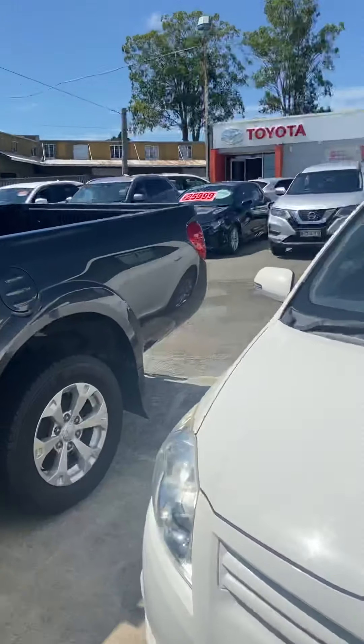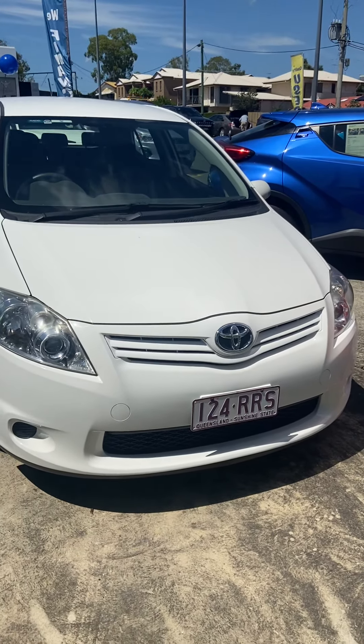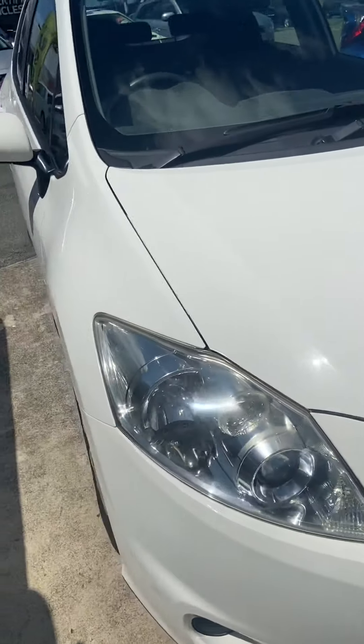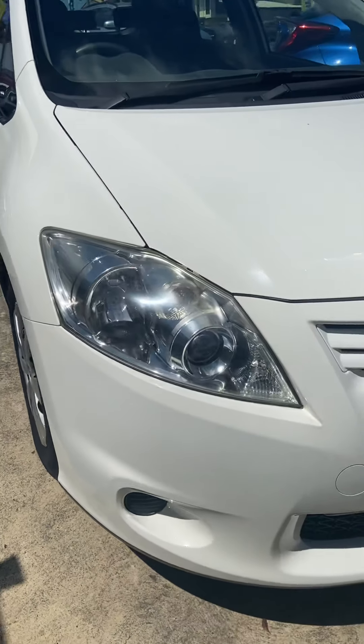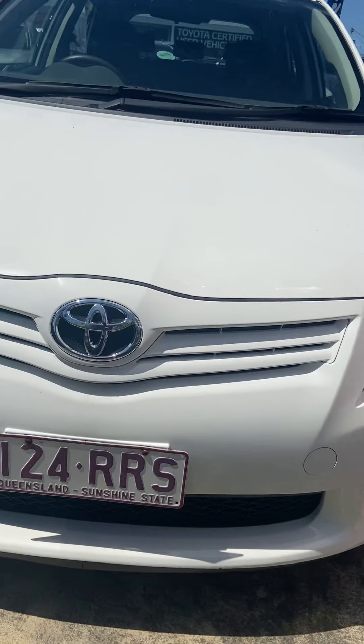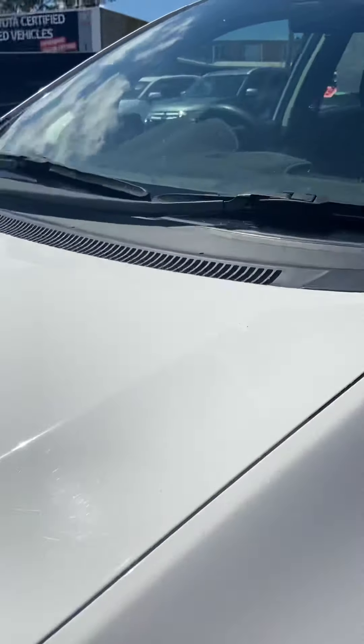Getting back to the vehicle at hand, the Toyota Corolla — just going to go through a bit of a walkaround so you can get an idea of the vehicle. Starting off with the front here so you can get a nice idea of the look of the front end. It is a great little car, hasn't got any major damage on it at all.